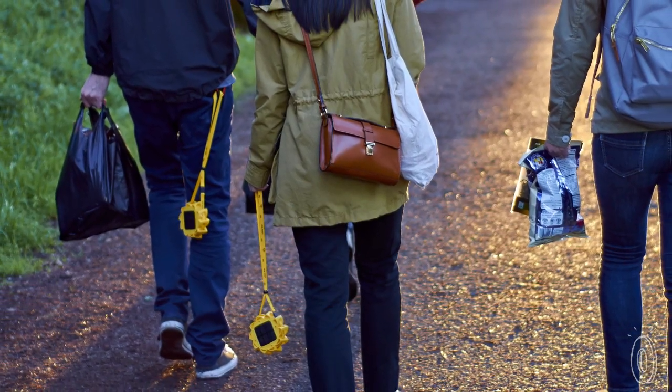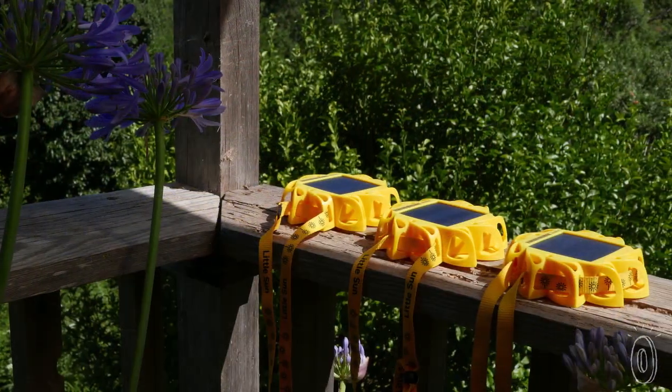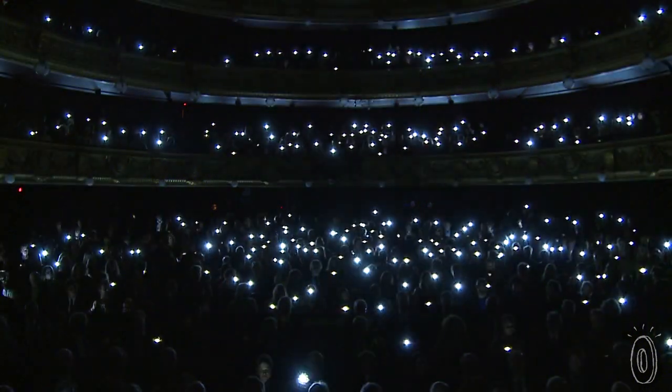Pack them when you go camping, to the beach, concerts, or let them shine bright at home, in your garden or balcony. Solar energy isn't just free and eco-friendly, it's also abundant — so why not harness it?